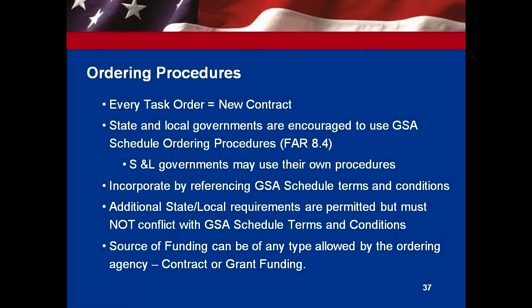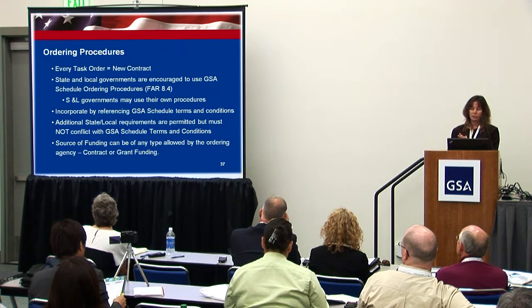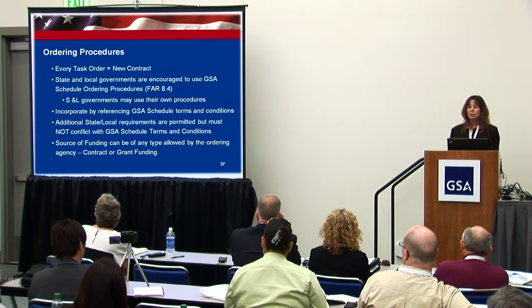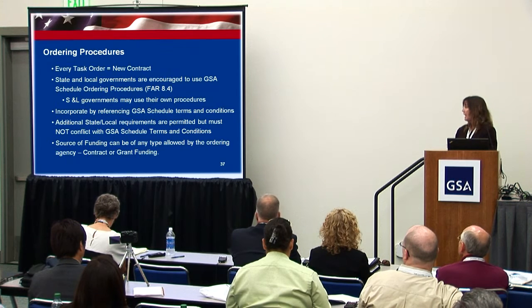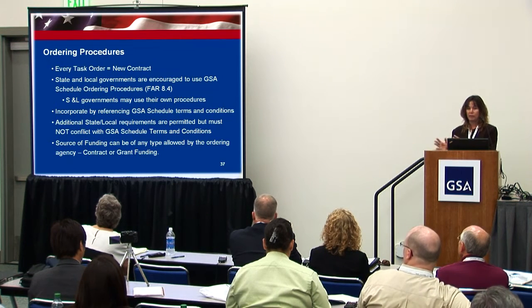One thing with this program is the ordering procedures. This is completely between the contractor and the customer — GSA does not get involved. It's like an open task order; it's a new contract between the state and local and the contractor. We encourage you to use our ordering procedures, which are in the Federal Acquisition Regulation, Part 8.4. You can also use your own procedures and incorporate our terms and conditions by putting that in your contract.